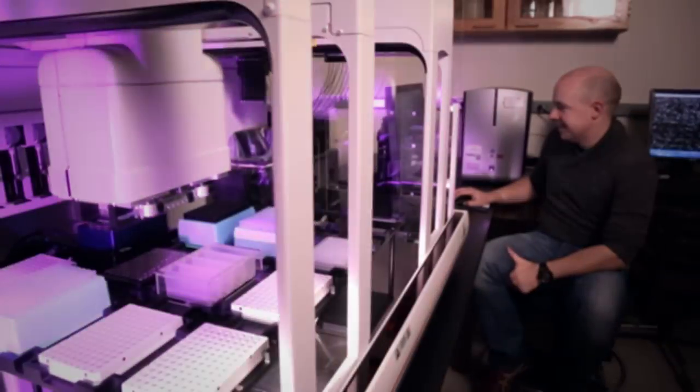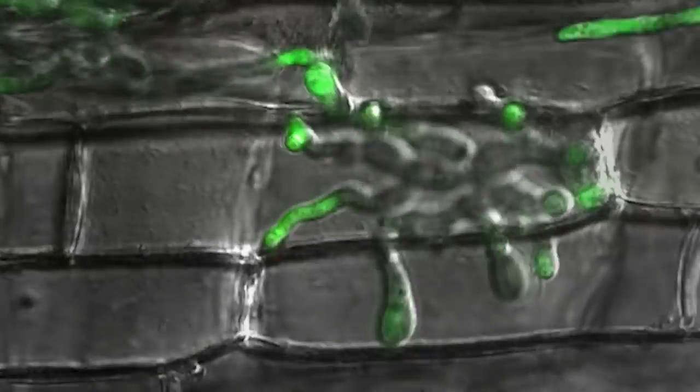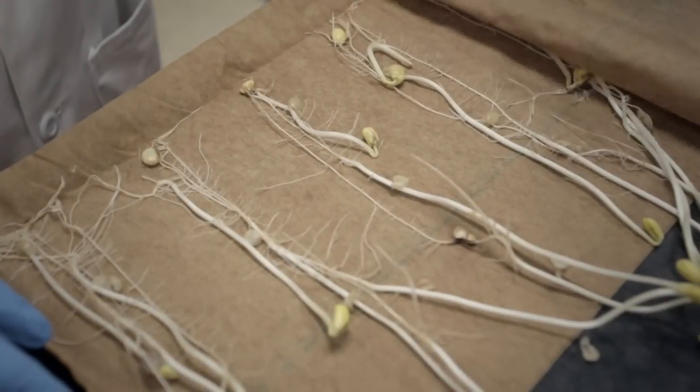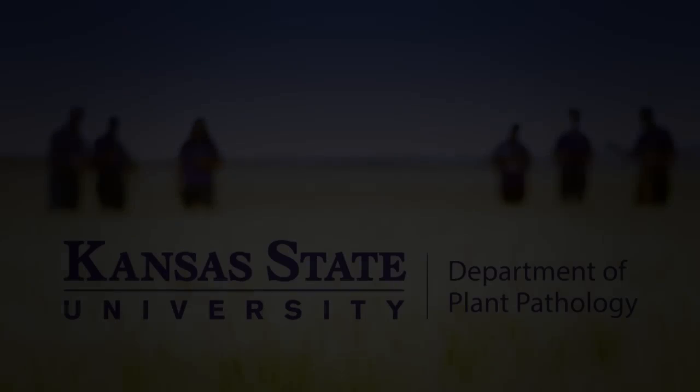When you say, well, you're the number one department, why do you need such and such? Aren't you there already? But I got that for what I did yesterday, and what I'm interested in is what I'm going to be doing tomorrow, because that's what's going to help us for the next five or ten years. K-State Plant Pathology, advancing Kansas State University toward becoming a nationally recognized top 50 public research university by 2025.